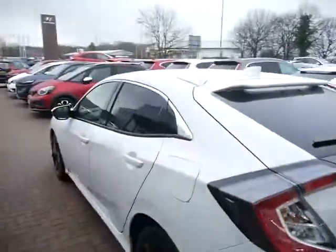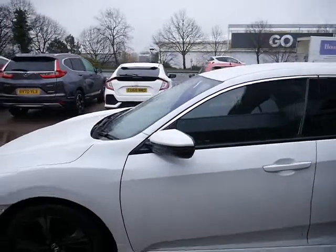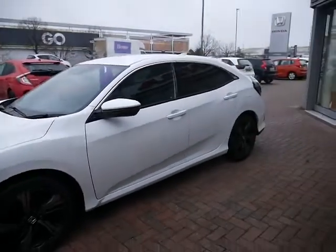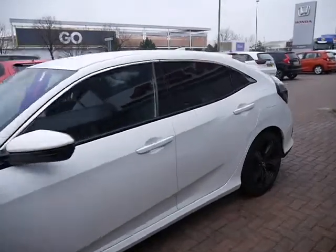This car does have full service history. However, service plans are available here with us at JT Hughes as a one-off payment or a monthly fee. Just to show you the space in the back seat now — as you can see, a comfortable amount of leg room in the back there.